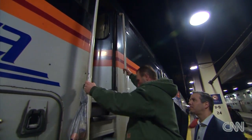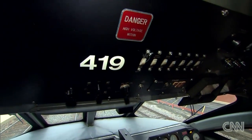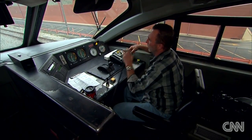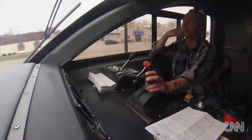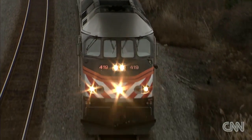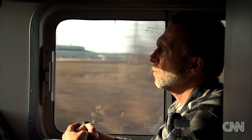As passengers rush through their morning commute, engineer Jeff Klein scales 12 feet into this locomotive and gets ready to take responsibility for hundreds of people's lives. With a throttle and two brakes, Klein alone controls this 1 million pound behemoth during its three-hour run. And he's got a lot on his mind.